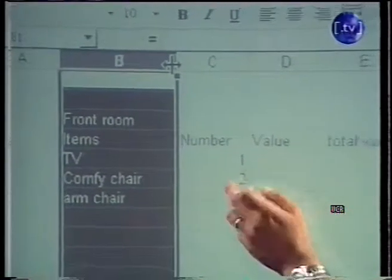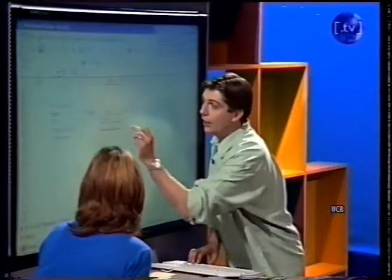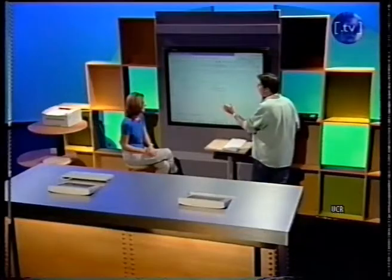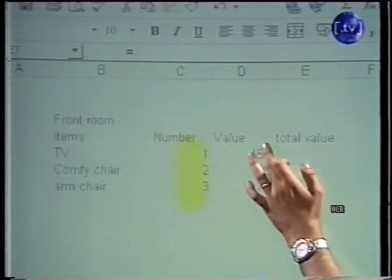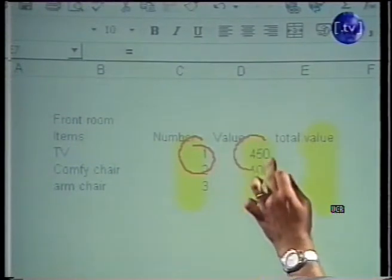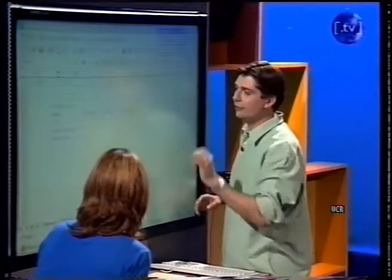Now we've got the number column. We're going to start putting the value of the items in there. How much do you think a TV is worth? 450. Fantastic. Comfy chair — about 100 quid. And then an armchair — well, that's not quite as comfy, so we'll put 75. Now this is where we start doing the really fancy stuff with Excel. What we're going to do is take this column here and multiply it by this column here to give us our result in this column here. We're going to take this number, multiply it by this number, and end up with a total. It's very simple to do this — this is why Excel is such a beauty for things like this.